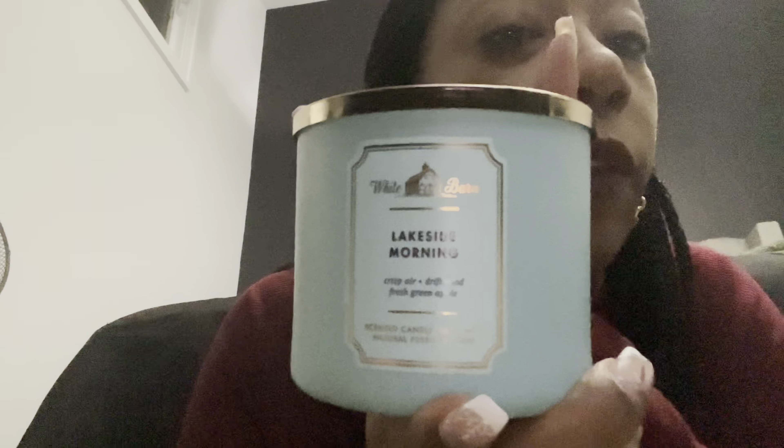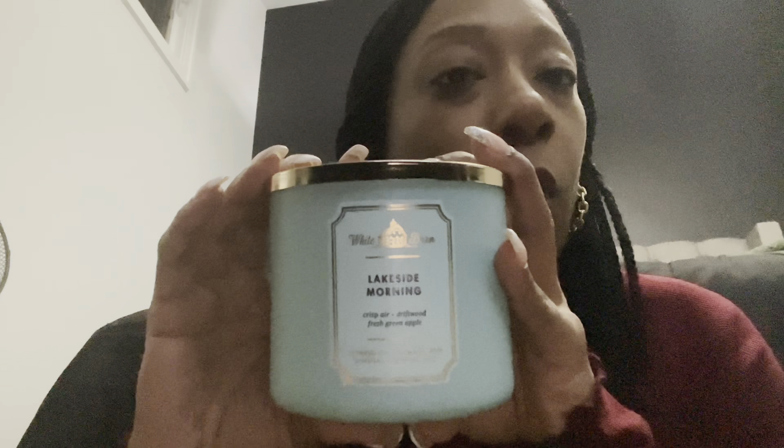Next up we have Lakeside Morning — another cult favorite. People swear by this candle and I'm mad I only got one because I really like this one. This is also a repurchase for me. It has crisp autumn air, white driftwood, and a hint of green apple. It smells so good — like fresh laundry but with apple in it. This is one of Bath and Body Works' best candles. My favorite candles are Pumpkin Pecan Waffles, White Gardenia, and Lakeside Morning.